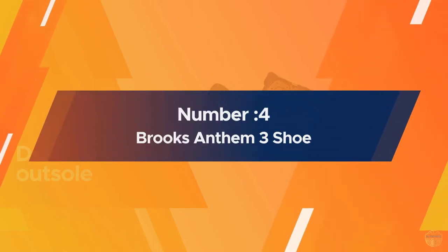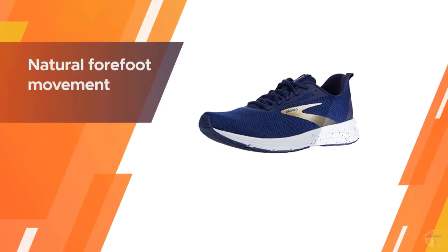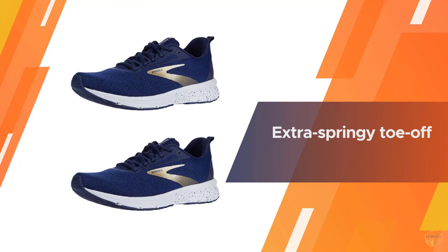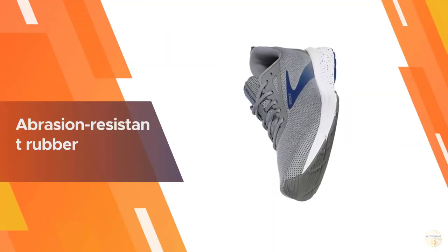Number four: Brooks Anthem 3 shoes. A high-quality, versatile shoe, the Brooks Anthem 3 has many of the same features as pricier choices from this popular brand. The BioMoGo DNA midsole provides just the right amount of softness while still allowing for natural forefoot movement. The blown rubber in the Anthem's forefoot allows for an extra springy toe-off.